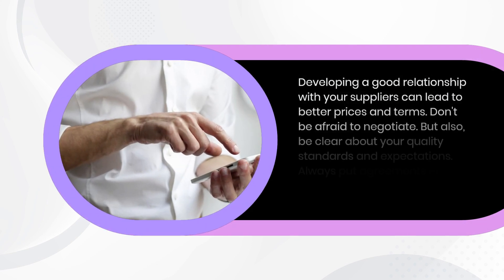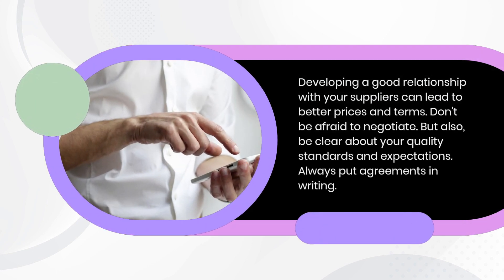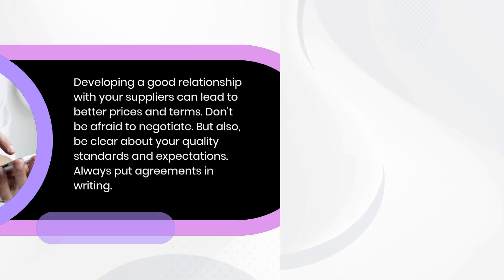Negotiating with suppliers. Developing a good relationship with your suppliers can lead to better prices and terms. Don't be afraid to negotiate, but also be clear about your quality standards and expectations. Always put agreements in writing.